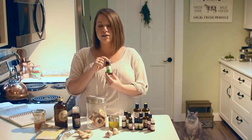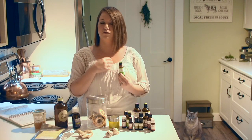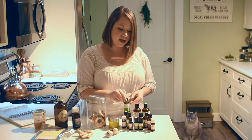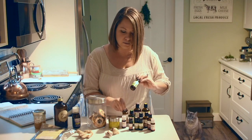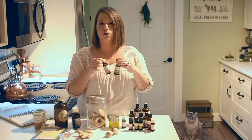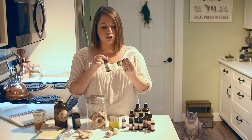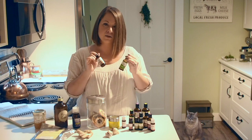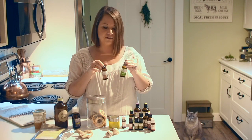Peppermint is another great one — mainly for headaches and nausea, but also great to diffuse if you're having respiratory issues, as it can help clear some of that. Fir needle and cedarwood are other favorites for respiratory issues — really good for bronchitis, sinus infections, and general respiratory problems. They're also kid-safe, meaning safe to diffuse around children, which is important since we have a three-year-old.